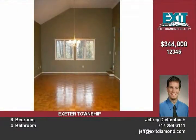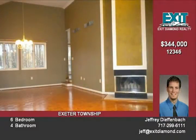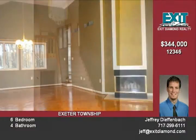Step inside the impressive grand foyer and observe the spacious living room. Soaring cathedral ceilings displaying skylights are warmed by the glowing fireplace.